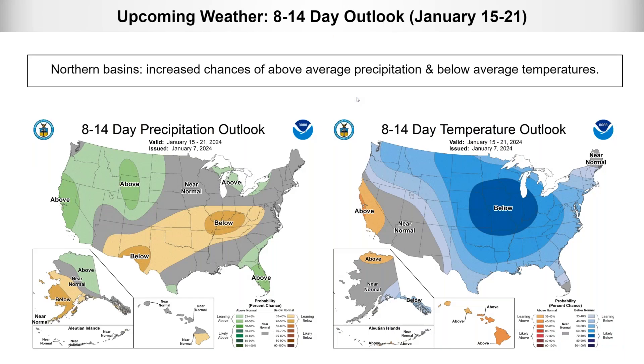Looking a bit further out at the week-two outlook for January 15th through 21st: the 8-to-14-day precipitation outlook shows increased chances for above normal precipitation over the northern portion of the state, and near normal or equal chances over the southern half. There are also increased chances for below normal temperatures over the northern portion, with near normal temperatures in the southern portion of the state.